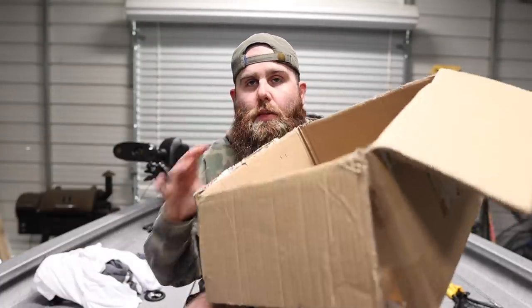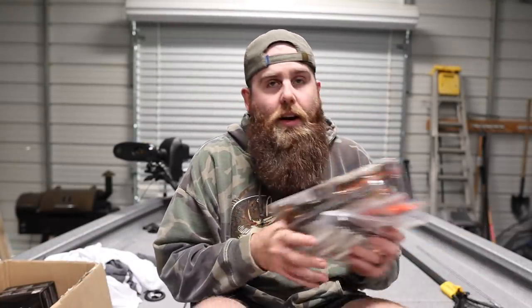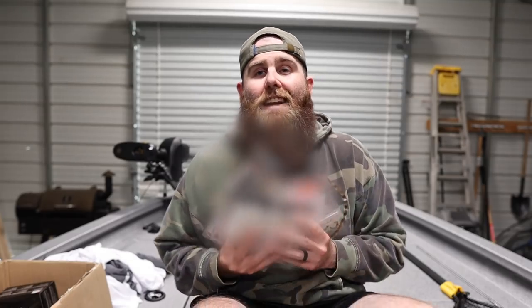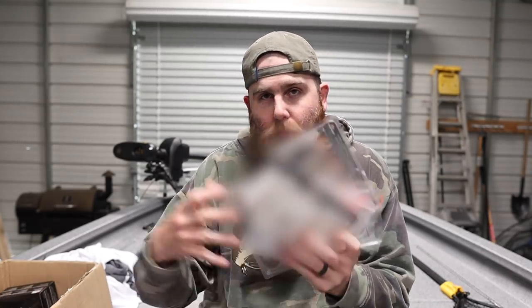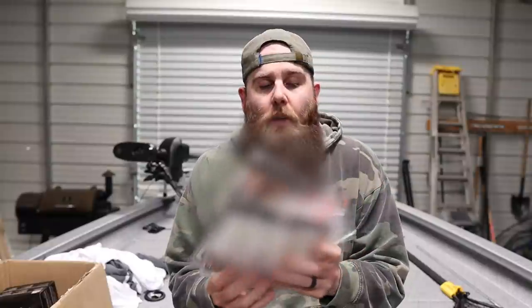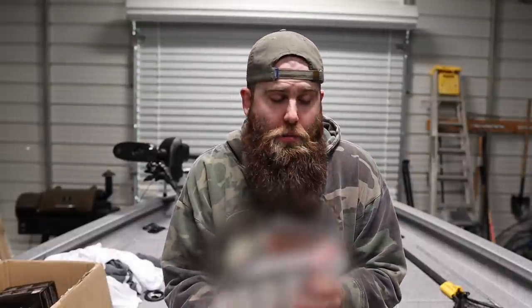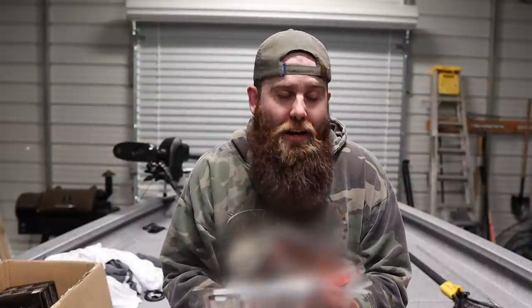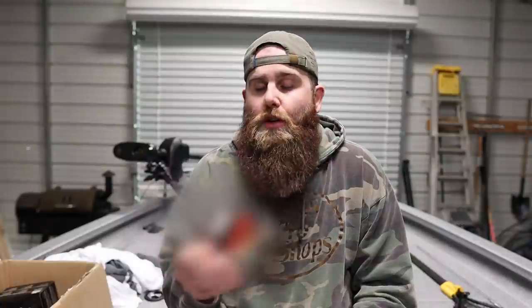I actually went ahead and opened the box before filming, but there was a good reason for that. This pile of stuff right here is actually a pile I cannot show you yet — these are all unreleased baits from Berkeley, hence the blur on the screen. These are things I cannot show you yet, and I am very, very excited about them.